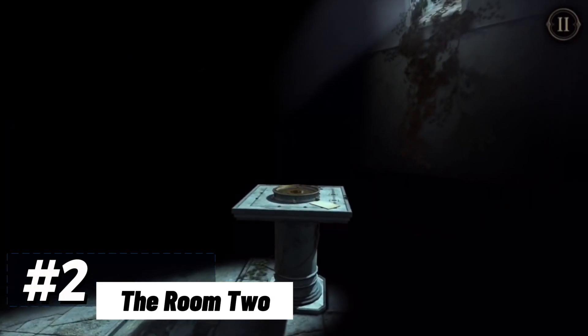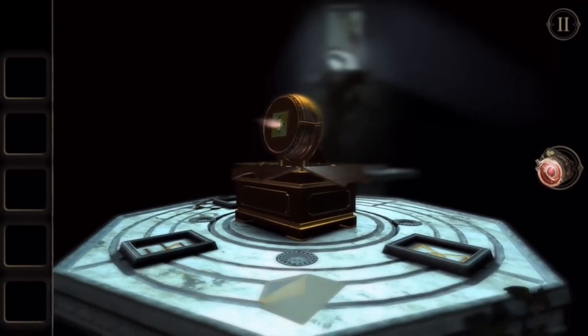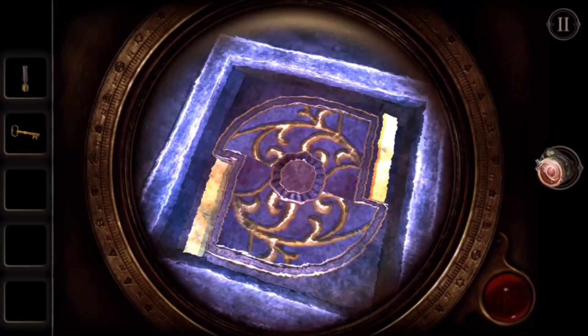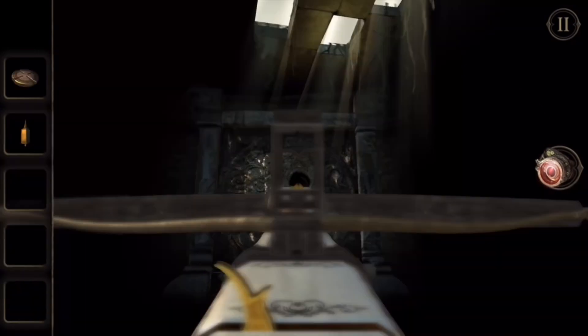Approaching the summit is The Room 2, a game that beckons you to unlock the secrets of intricate mechanisms and unravel the enigmatic contraptions that stand in your path. The game's visuals are a testament to craftsmanship, with each puzzle meticulously designed as a work of art. The visual details are not just embellishments — they are integral components that guide your exploration and puzzle-solving journey.